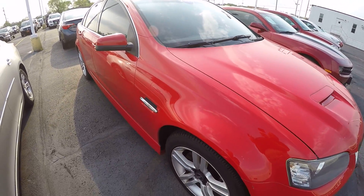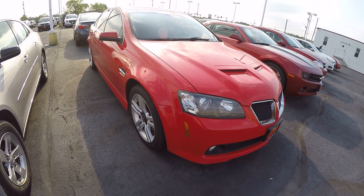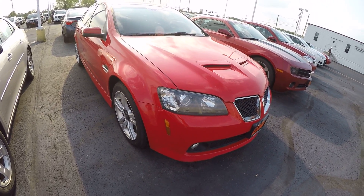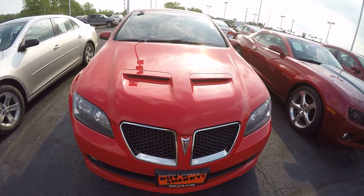Again, 2009 Pontiac G8, 160,000 miles, V6 car. Here at Sherry Chrysler Dodge Jeep and Ram in Piqua, Ohio. Come see me, Nick Ruiz.